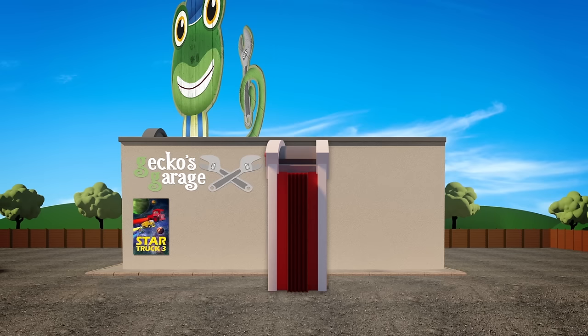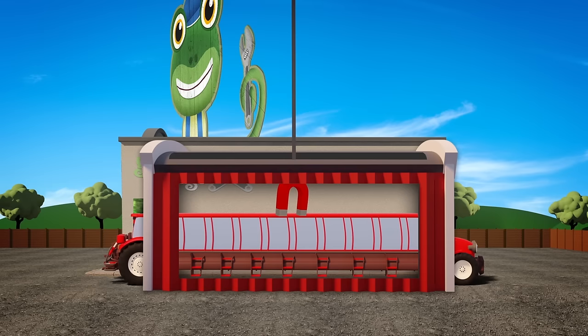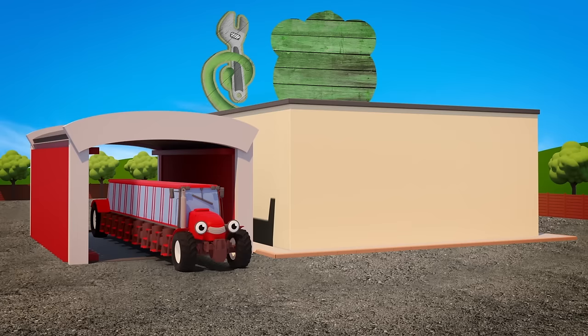Here comes Trevor from the farm. Don't worry Trev, no need for alarm. Now he really has the X Factor. Introducing Trevor — the stretch tractor.